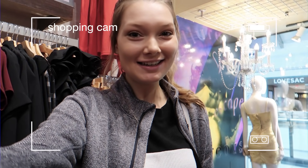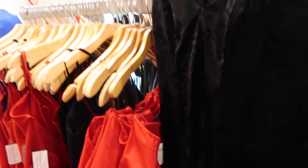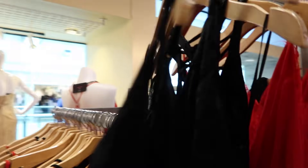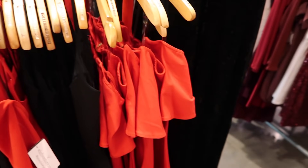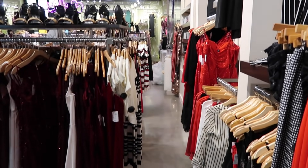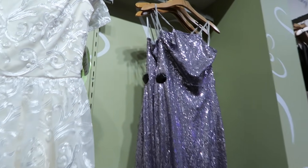None of the dresses stood out to me like, "this is the one." So I decided to go to Windsor again. I really need a dress, so I came back to Windsor to get the variety of different stores. They did have some different dresses I either didn't see before or just didn't want to try on. I found a black velvet dress — it's pretty simple but I think it's still really cute, and I like the back. I also found this silver sparkly sequin dress.